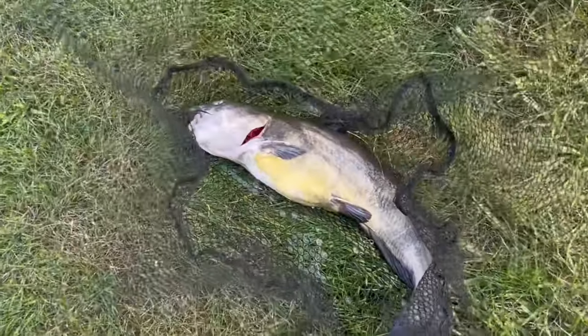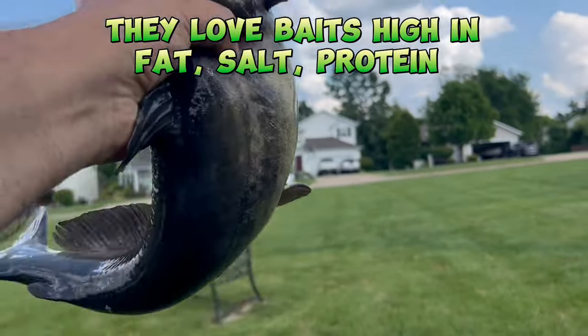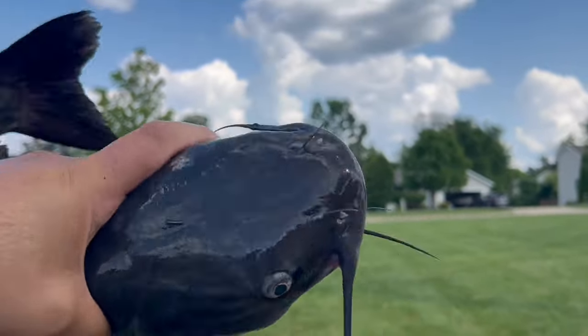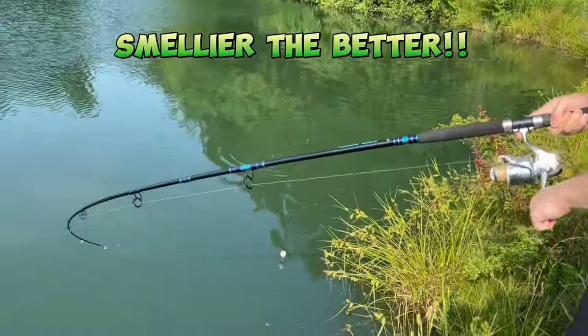First thing to know about catfish is they love baits that are high in fat, protein, salt, and even oil. And if the bait smells very strongly, even better — they'll be able to find it from a good distance away.